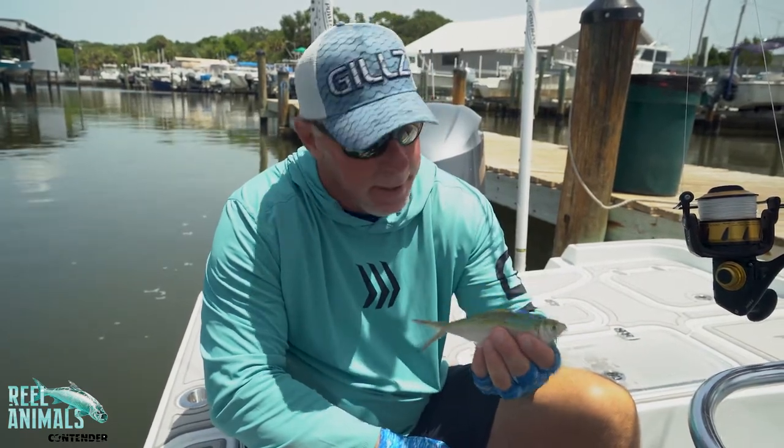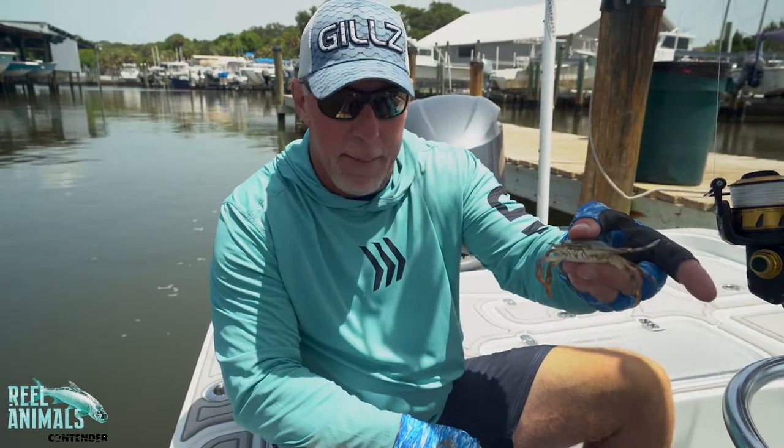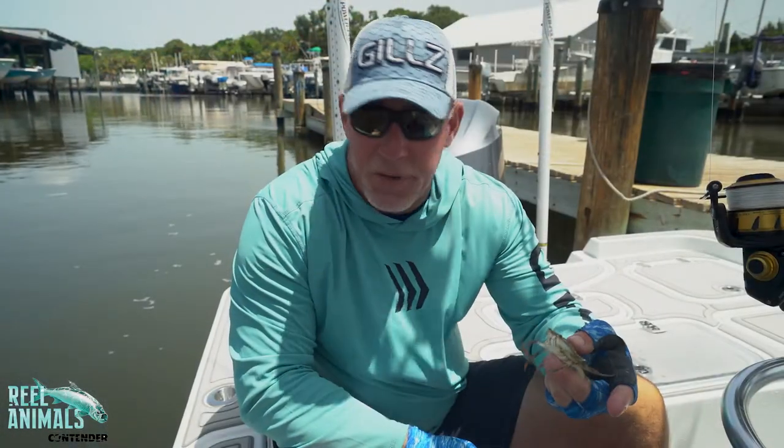The go-to for most guys is a big old crabby patty — pass crabs, little blue crabs, little sheeny crabs. This is the way to go right here.